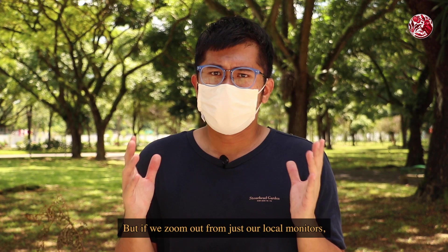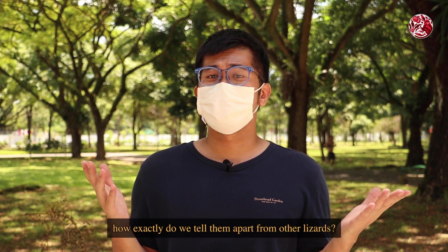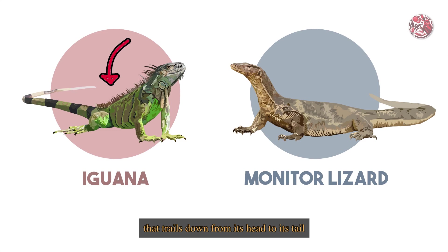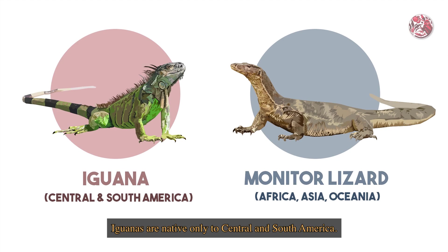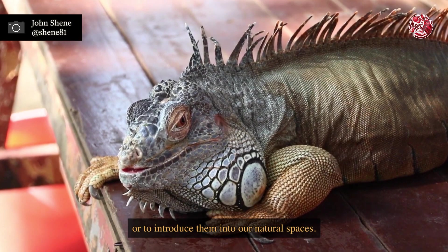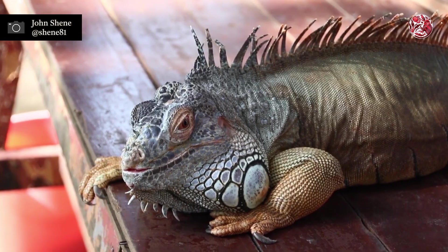But if we zoom out from just our local monitors, how exactly do we tell them apart from other lizards? Let's first get the iguanas out of the way. Apart from having a single row of spines that trails down from its head to its tail, which is absent in monitor lizards, iguanas are native only to Central and South America. Although there have been sporadic sightings of iguanas in Singapore, it is illegal to have them as pets or to introduce them into our natural spaces, so you won't usually see them around in the wild.